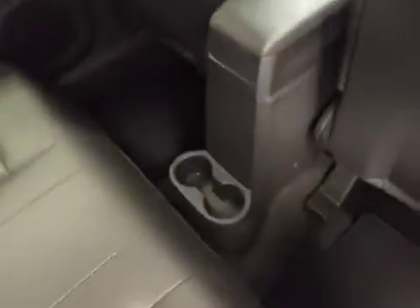In the rear, you've got power side windows, a 40/60 bench split seat, cup holders at the feet, and seats that fold down for extra cargo storage.